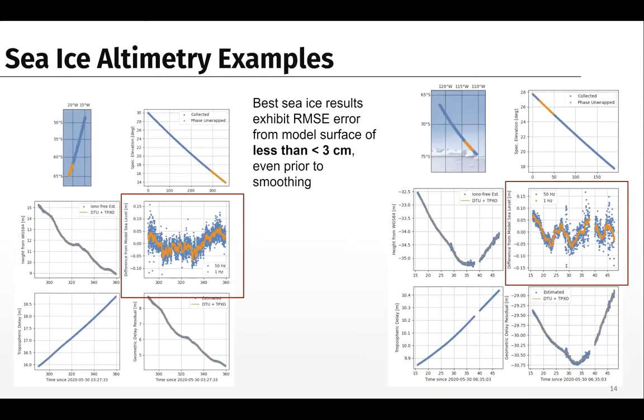Here are altimetry measurements in the southern hemisphere around Antarctica. Not all of the measurement is coherent — the orange portions of the track are where it's coherent, while blue is non-coherent. We can only make altimetry measurements from the coherent portions. The residual plots show very small residuals — the precision of the measurement is very good and approaches the level of traditional altimeters.